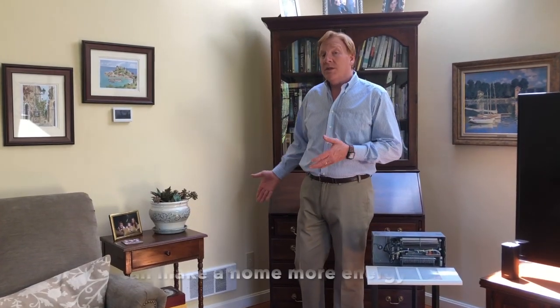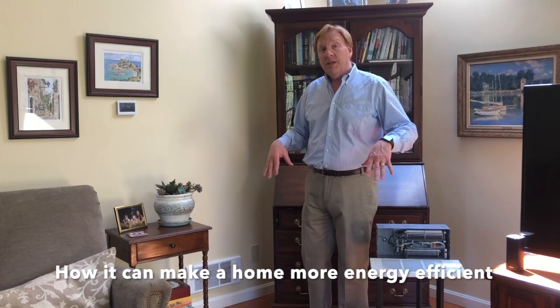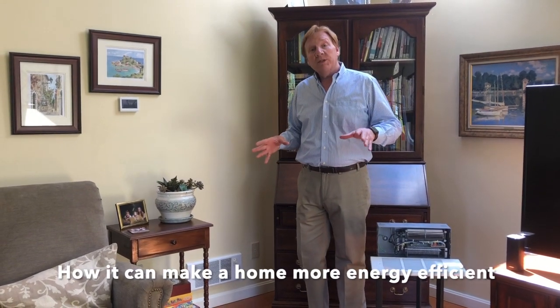I'll tell you a little bit how we use this heater in our home. This is our TV area where we watch TV in the evenings, and what it allows us to do is use this heater to keep the temperature nice and warm here and reduce the temperature in the rest of the house. We keep the rest of the house at 60 degrees, and this room stays a comfortable 70 degrees. That's very fuel efficient and allows us to be very comfortable in the evenings.